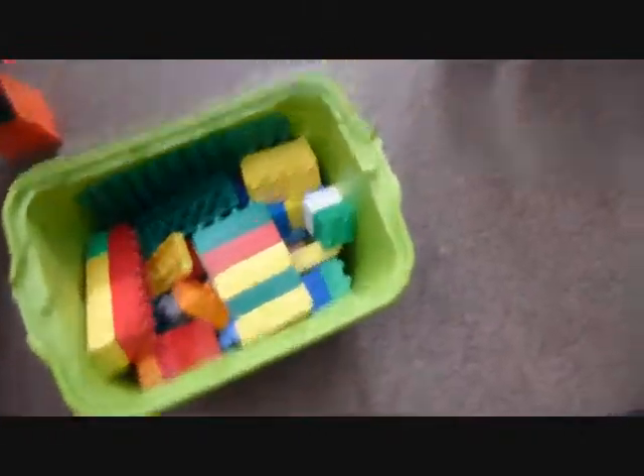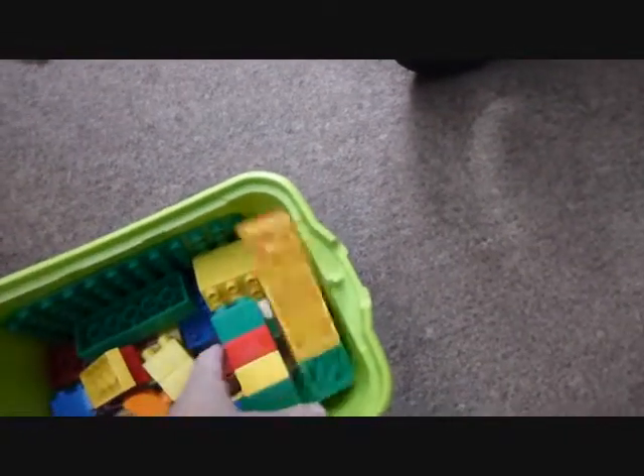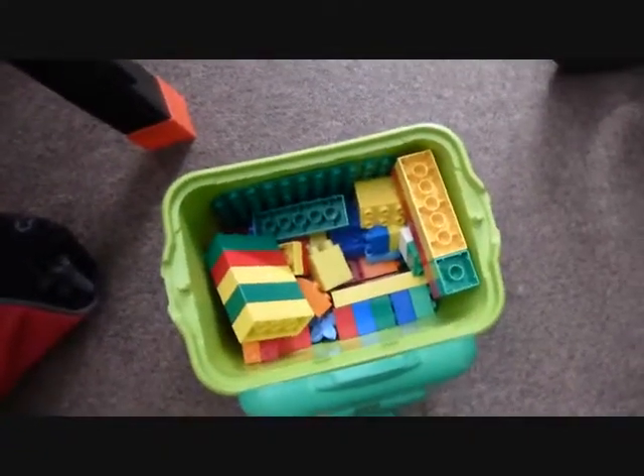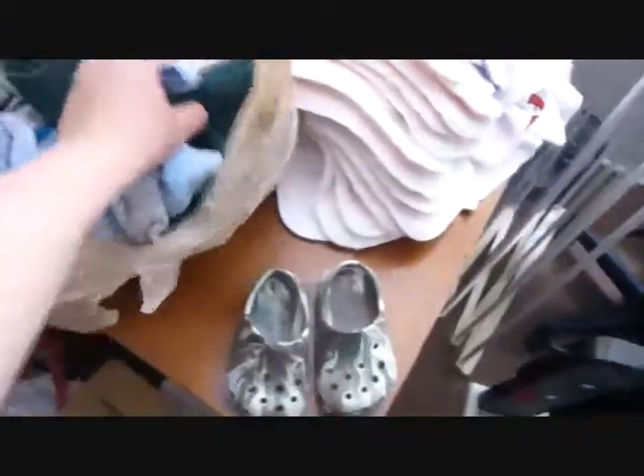And then I got some of the bigger Legos for 50 cents. I had these when I was a kid and had a lot of fun with them. Corin isn't going to be playing with these for a while, but I just thought it was fun and he'll enjoy them eventually.